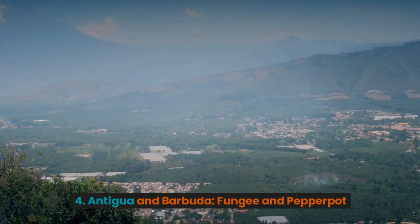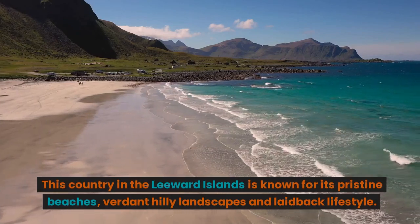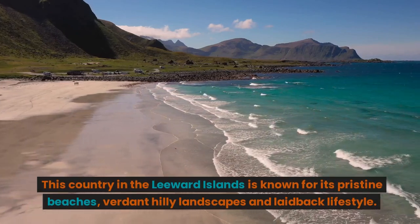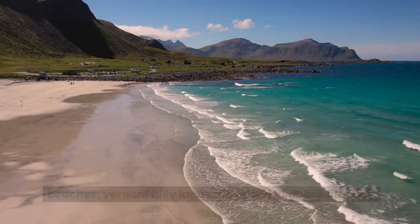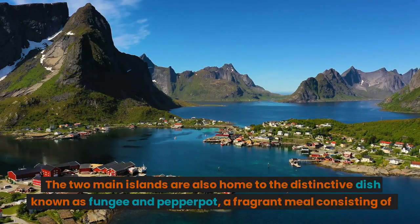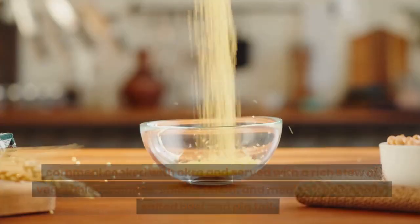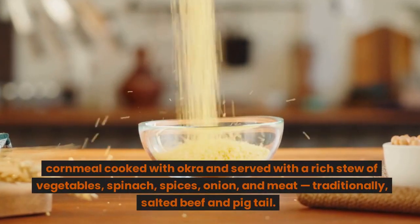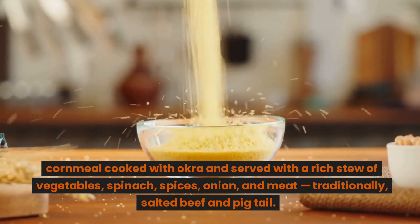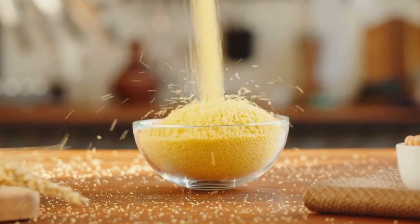4. Antigua and Barbuda: Fungi and Pepperpot. This country in the Leeward Islands is known for its pristine beaches, verdant hilly landscapes, and laid-back lifestyle. The two main islands are also home to the distinctive dish known as Fungi and Pepperpot, a fragrant meal consisting of cornmeal cooked with okra and served with a rich stew of vegetables, spinach, spices, onion, and meat — traditionally salted beef and pigtail.